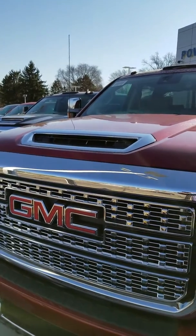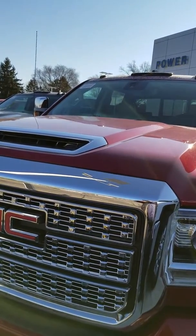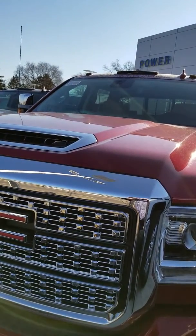My name is Randy. We're at Power GM in Calcutta. Our number is 330-385-9100. Thanks.